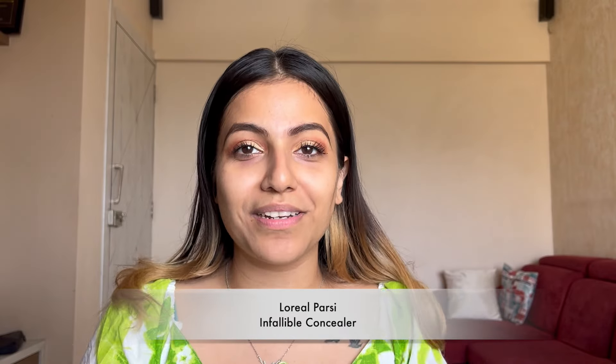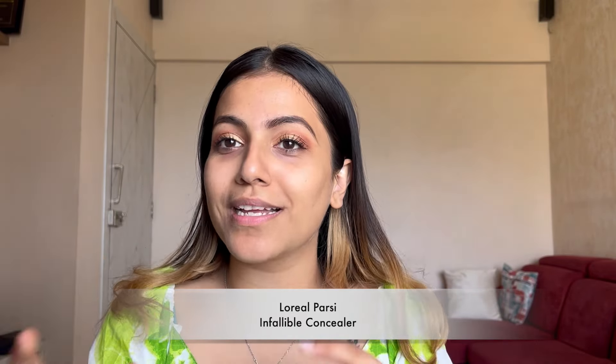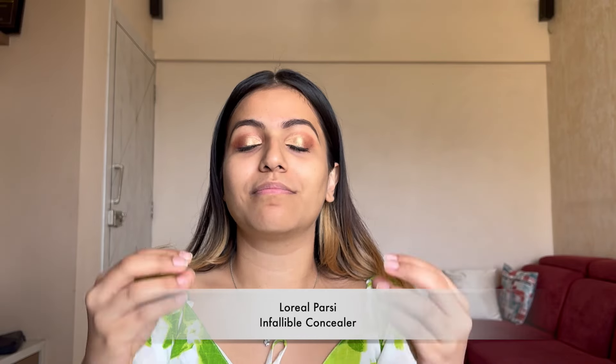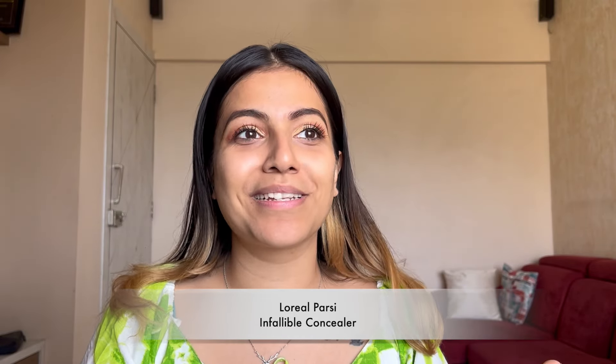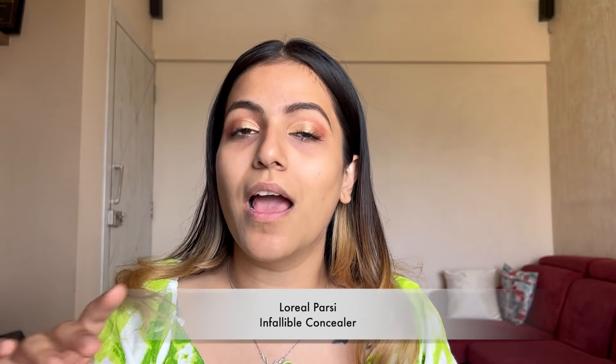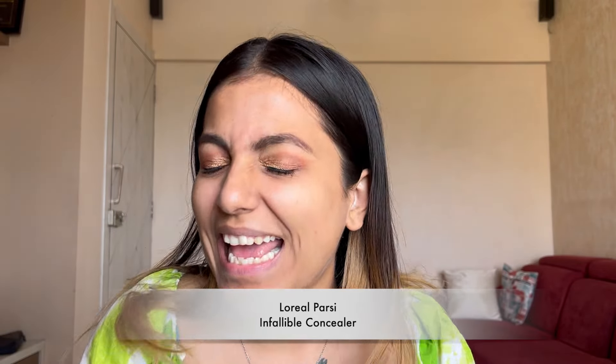Today's topic is L'Oreal Infallible concealers and I love and adore it — the consistency and everything. Before even using and showing it to you I'm so confident while saying this because I know I've been using it for years and years. I will mention the drawbacks at the end.